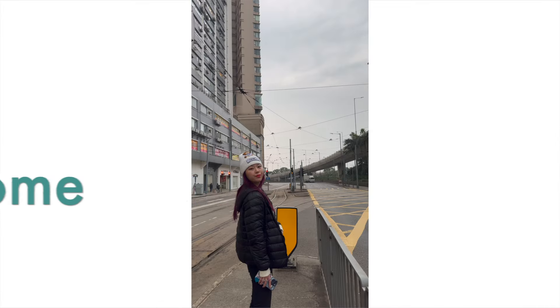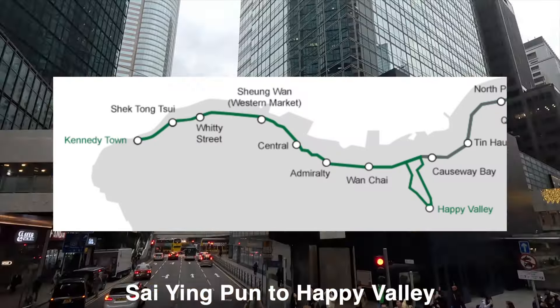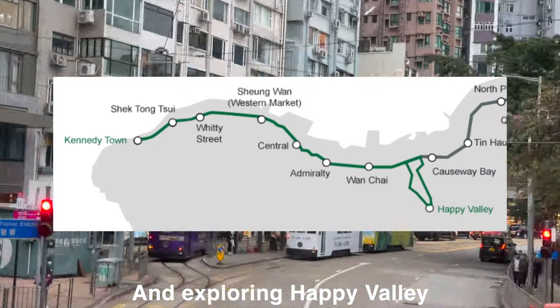Hello and welcome, it's Natalie Drewy. Today we will be taking the tram from Sai Yun Pun to Happy Valley and exploring Happy Valley.